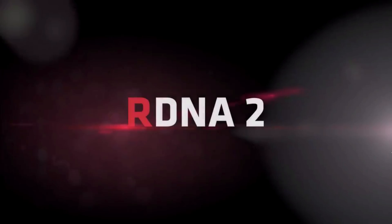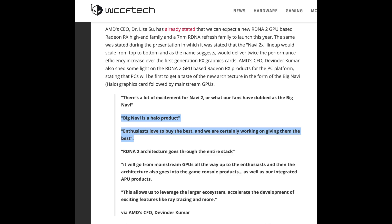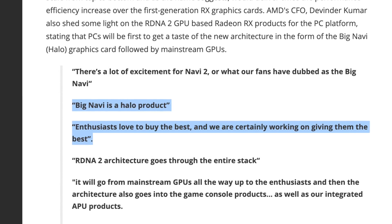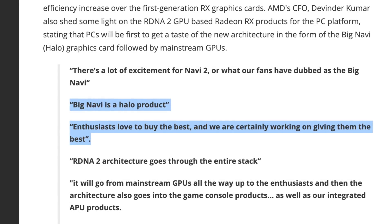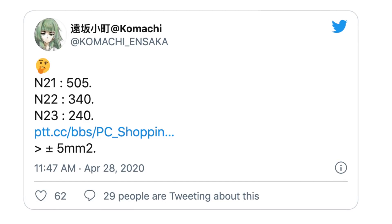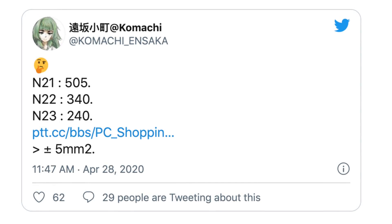Big Navi is RDNA 2, but RDNA 2 is not Big Navi. You can think of Big Navi as Big RDNA 2. From AMD, Big Navi is a Halo product targeted to enthusiasts who love to buy the best. By definition, the best RDNA 2 will be the biggest RDNA 2 — thus, Big Navi is Navi 21, the biggest die with the largest number of compute units. Everything else, like Navi 22 and Navi 23, is just RDNA 2 — call them medium and small.